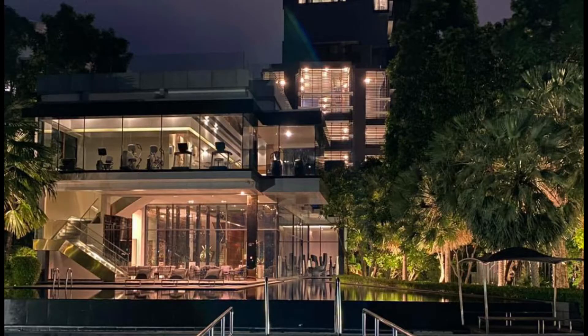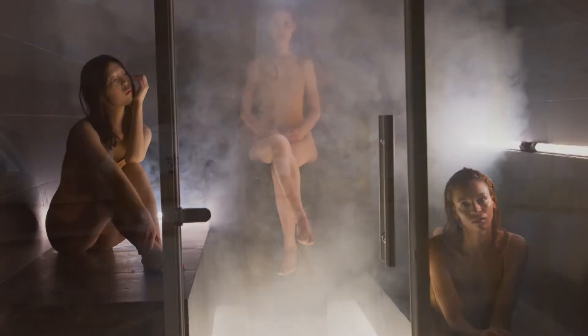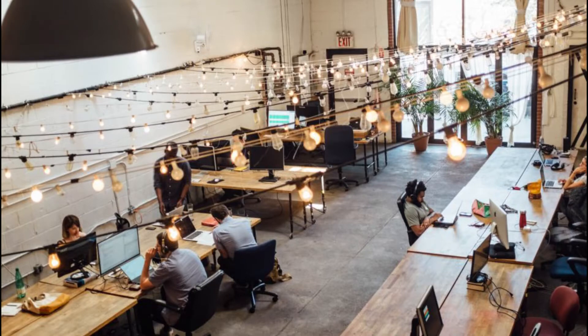A riverfront clubhouse with state-of-the-art workout facilities, steam and sauna rooms, a dance studio, a music room, a spa, a salon, and several co-working spaces is located on the ground level.